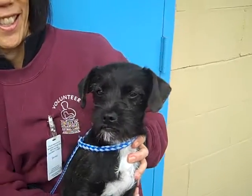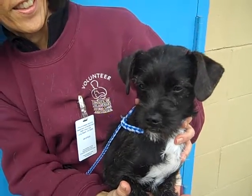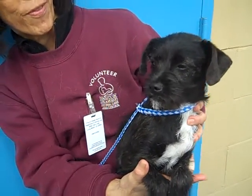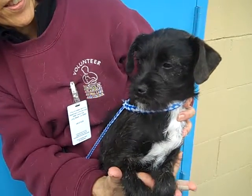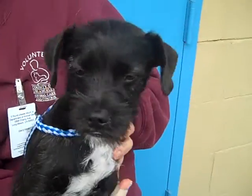Here's a very special girl. This is Padma and her ID number at the Baldwin Park Shelter is A5031367. She is a little Black Powderdale and Cairn Terrier mix and she's only four months old. She is a puppy and she is absolutely adorable.